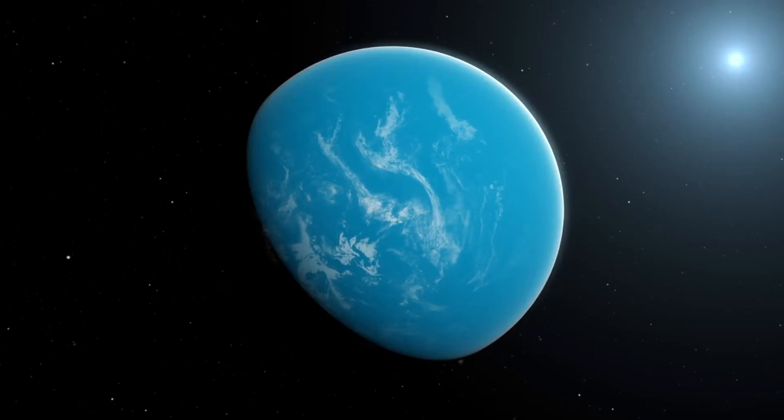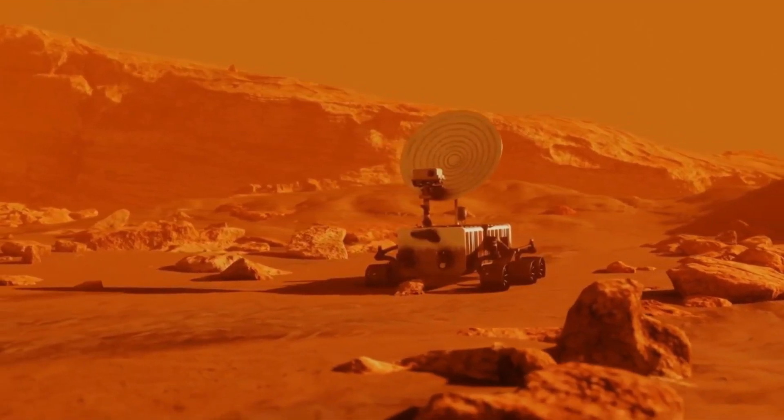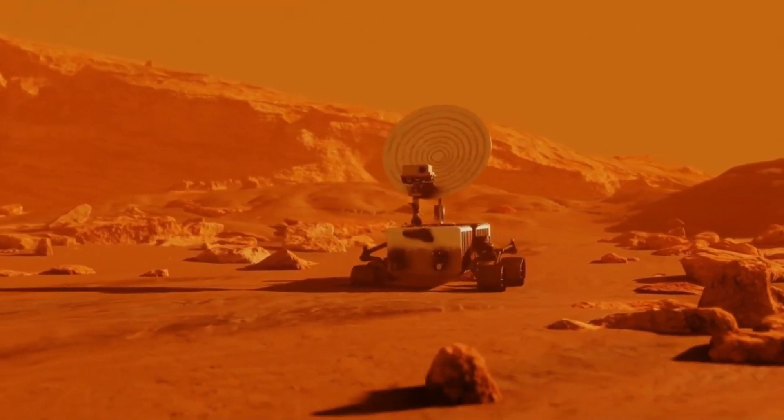Exoplanets — planets orbiting other stars — are being discovered at an incredible rate, and many are in the so-called habitable zone where liquid water could exist. By studying Mars, we are refining the tools and techniques needed to search for life beyond our solar system.